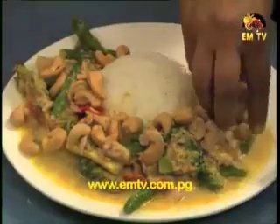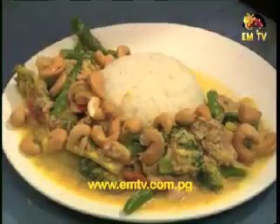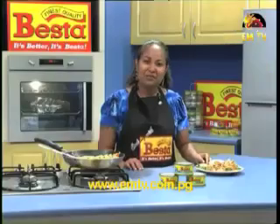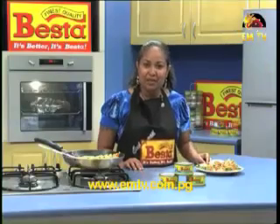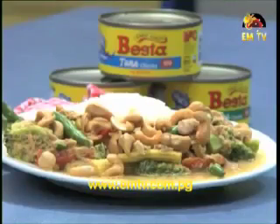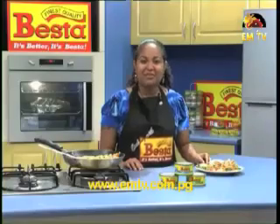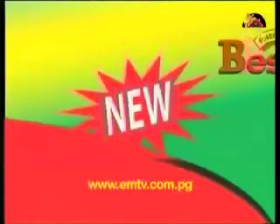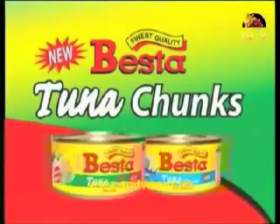We can have this during dinner time. Now we'll top it up with our cashews for the dressing, and here you have it — Vesta Tuna Curry. Thank you for watching and hope you join me again same time next week on Haus and Home Cooking with Vesta. It's better, it's Vesta, pride of PNG.